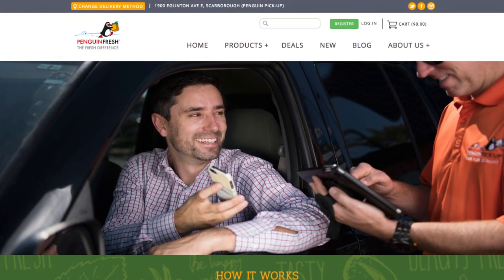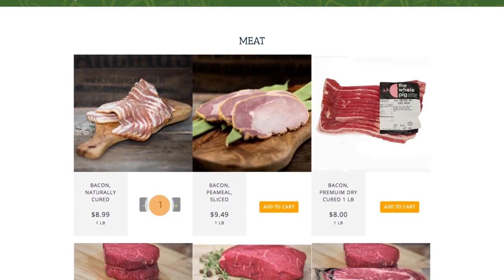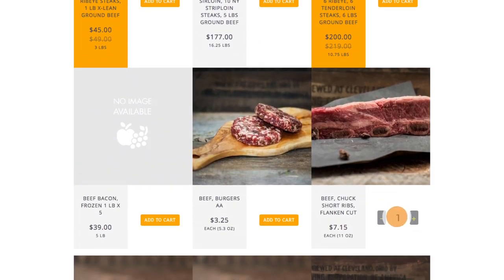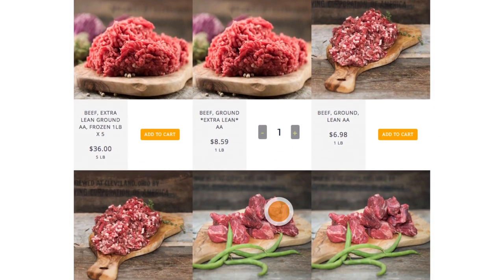The Penguin Fresh program has opened us up to a customer stream that we otherwise might not have attained. A lot of people who live closer to their pickup zones, like in the outer areas of Toronto, have been able to access the types of meats and deli meats and things that we sell here, and we've been able to have that communication with those customers as well.